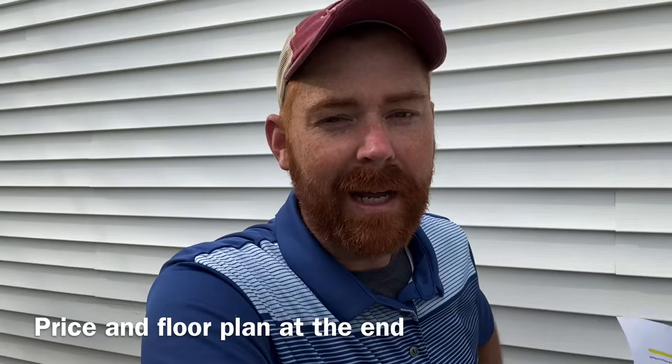Hey everybody, my name is Timothy with Timothy's Mobile Home Tours, and today I'm going to be taking you on a little journey. We're going to go visit Kittner's Modular Homes up in Scranton, Pennsylvania, and check out a really beautiful modular home. It has a whole bunch of different upgrades. Along the way we're going to play a little game: how many times did I say 'like' in this video? If you can figure that out at the end of the video, I'll give you a high five.